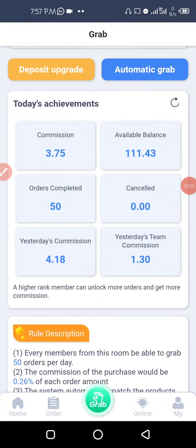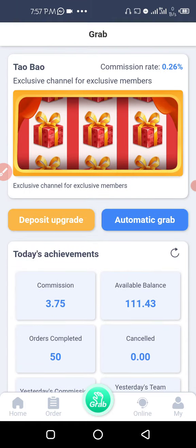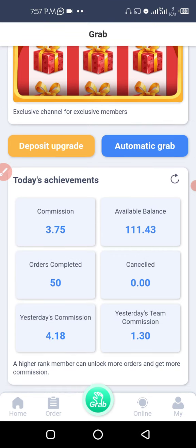Hello guys, this is Hero Studio and I'm glad to present to you this business opportunity which is fresh and new and making waves across the internet. What this app does is we grab orders on this app and the company pays us commission for grabbing orders on this app.